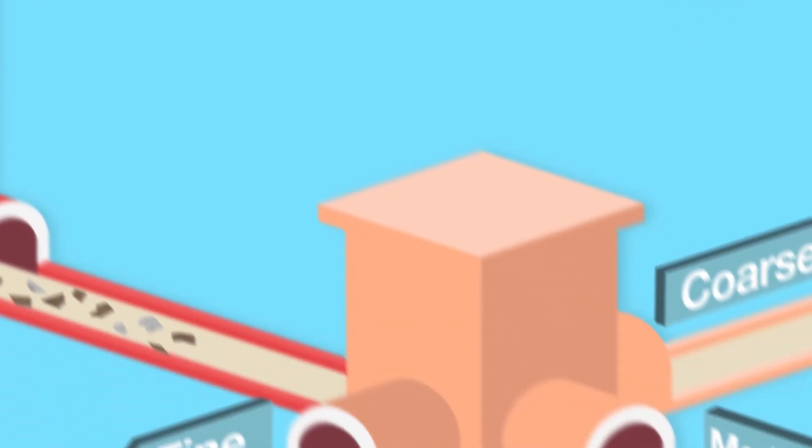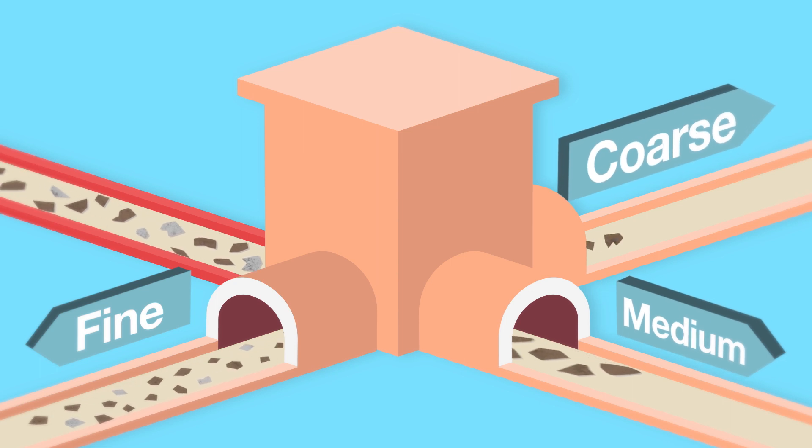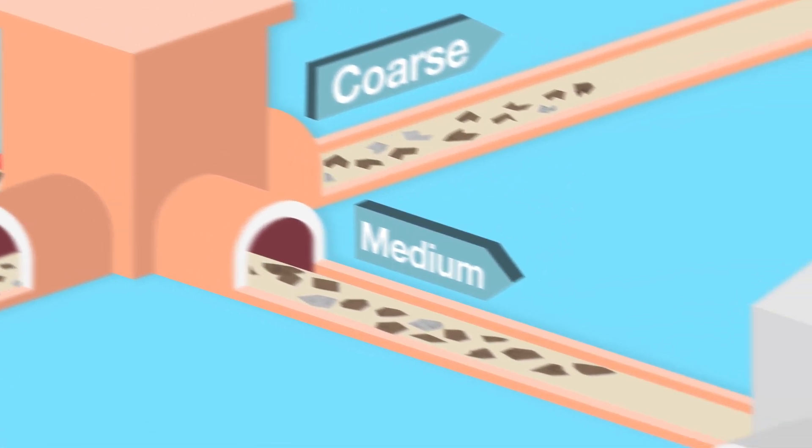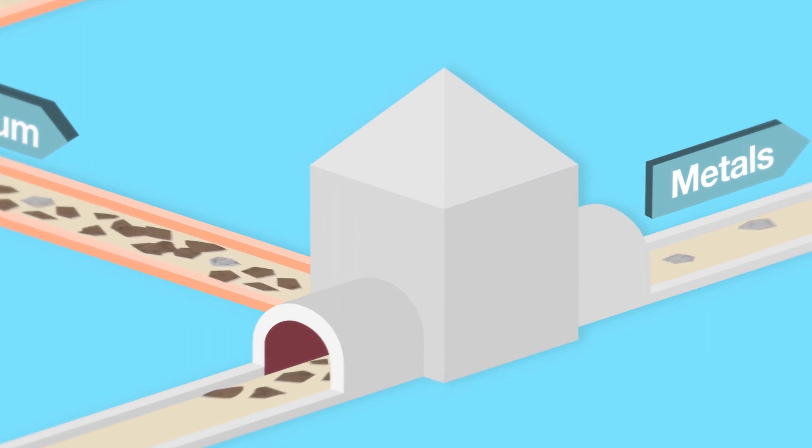A flip flow screen then splits the IBA into three sizes: fine, medium, and coarse fractions. These three grades of material are passed over eddy current separators to recover metals for recycling.